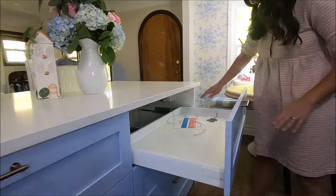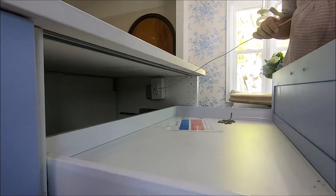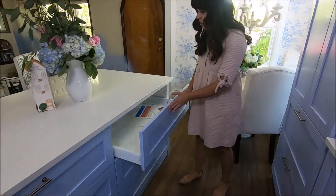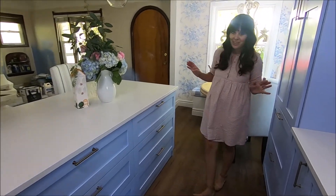Here is a fun idea that my sister did. So inside the cabinet, she had an outlet installed, and it is just for charging, so all of her electronics can charge. She can close the drawer and you don't have to see them out. I'm so jealous — this is something I really want for my kitchen.